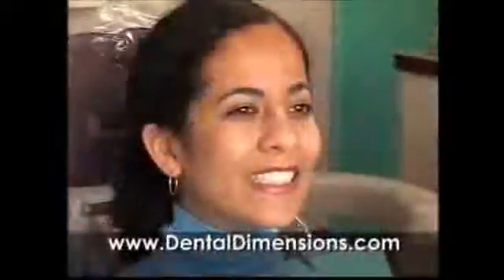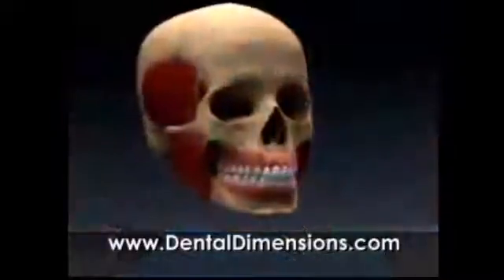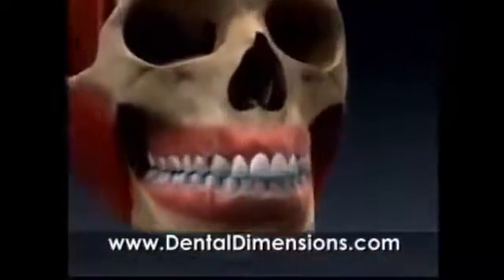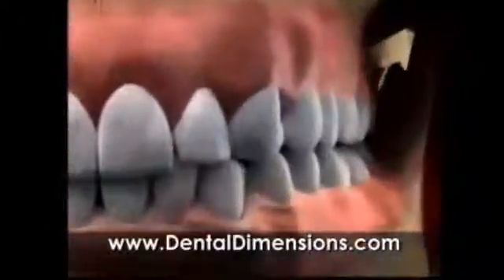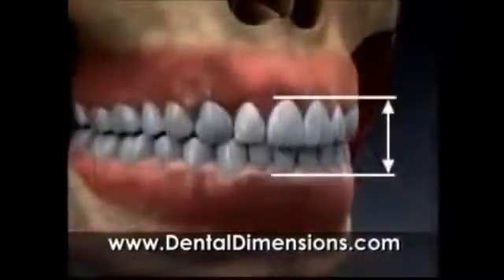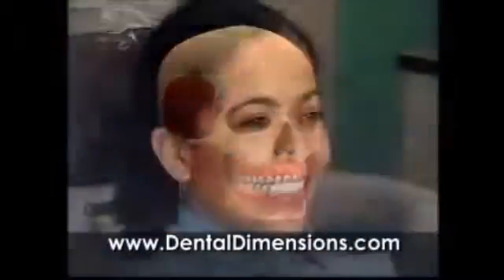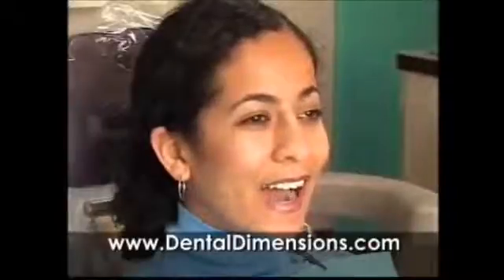Another sign of a healthy occlusion can be seen when you shift your teeth to the side. Your canine or eye teeth should take up all of the forces. Notice how there is no contact on any of your back teeth. We also look at the distance between the upper and lower gum lines. The proper distance gives your face a pleasing proportion and allows your jaw joints and chewing muscles to work comfortably.